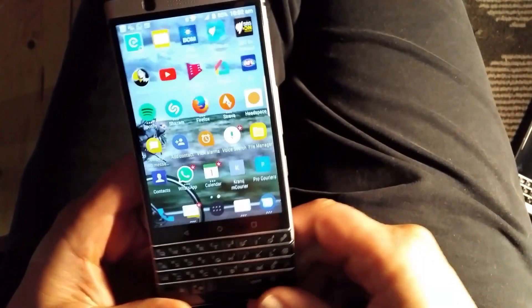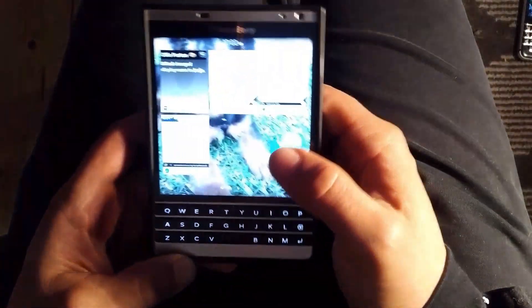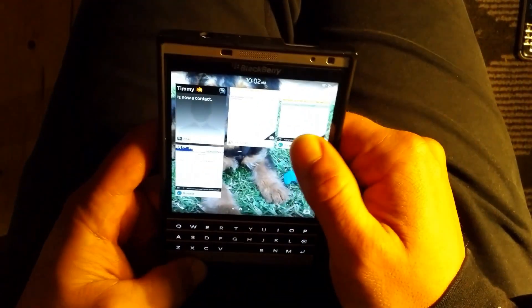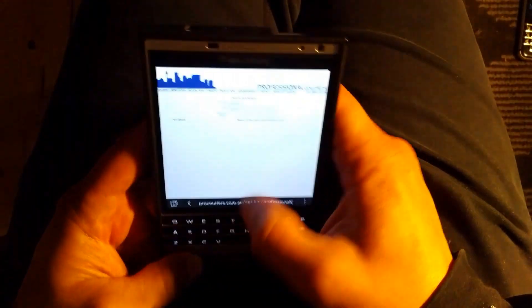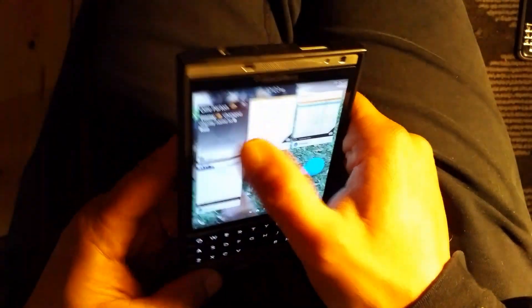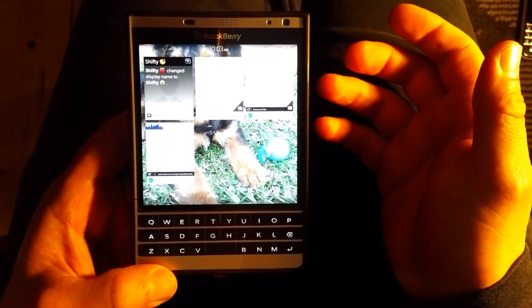I'll just take you through what I had to be mentally prepared to give up when I switched from BB10 to Android. I started with the Priv, which I'm really glad to sort of get rid of. It was a good phone but it wasn't really a BlackBerry — well it was, but the form factor had a lot of teething issues and a few hardware shortfalls.